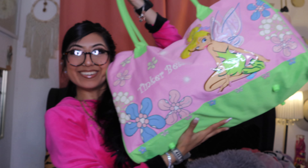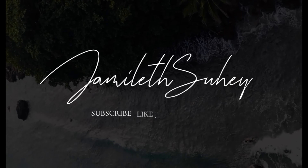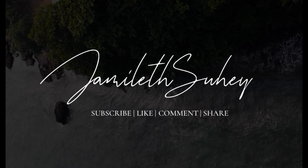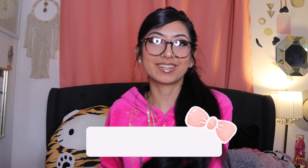You guys, look at what I found! I love the Bedazzle Flare. I went thrifting — let me show you everything that I got.